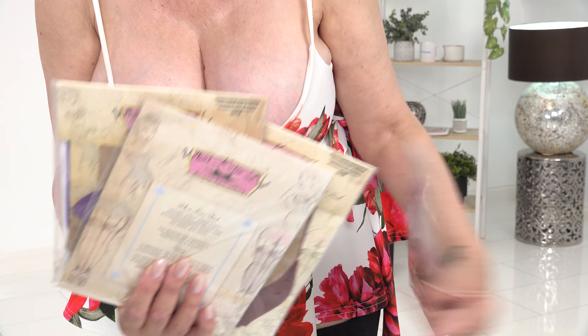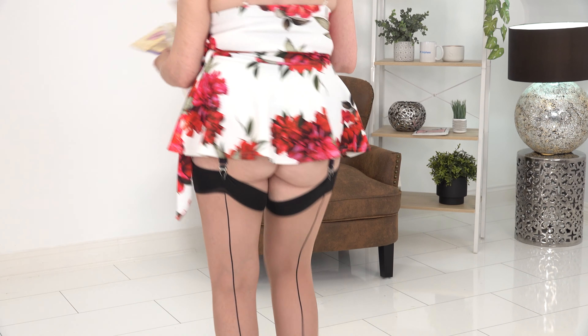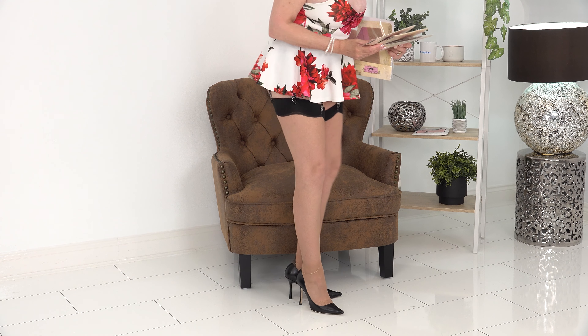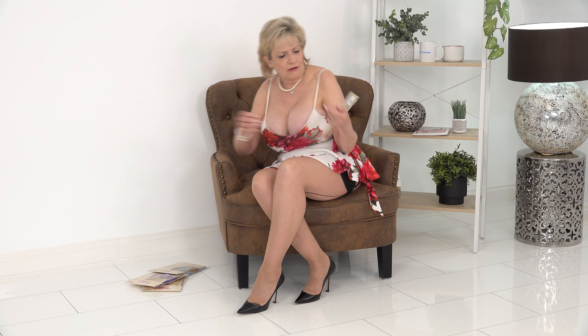I don't see the point in opening all of the packets because they're the same stocking just a different color - that was just to let you know they do so many colors. They also do a lovely green, and sadly I've run out of the greens at the moment. I do have a pair but they've been worn a couple of times so I'm not going to show those, but I will show you the pink.